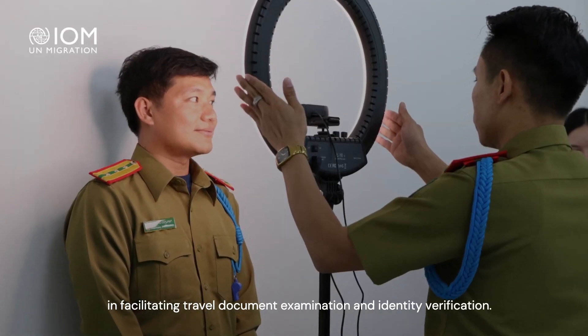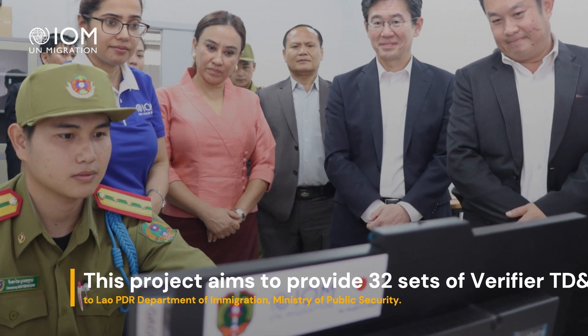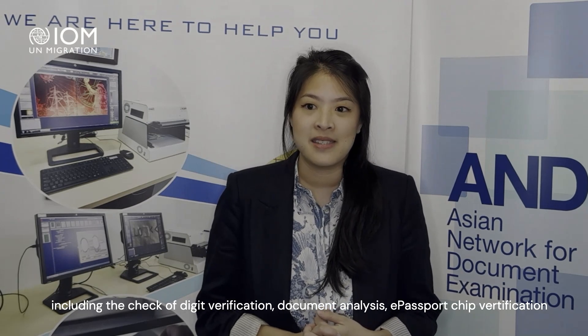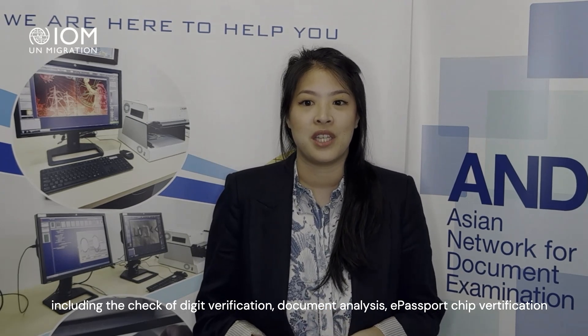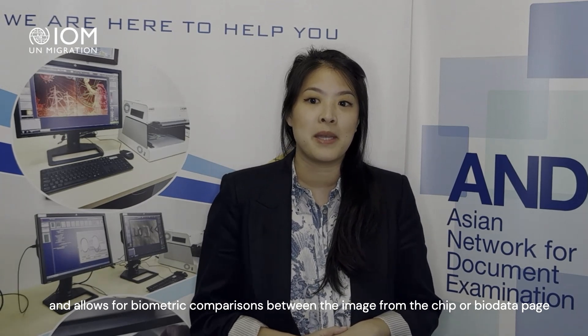The main goal of the system is to assist border management and other relevant law enforcement agencies in facilitating document examination and identity verification. As a secondary inspection tool, it analyzes core security features of a travel document including check digit verification, document analysis, and e-passport chip verification, and allows for biometric comparisons between the image from the chip or bio data page of a travel document and the live photo of the traveler.